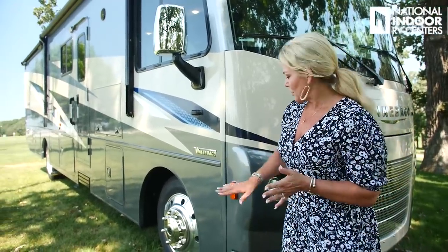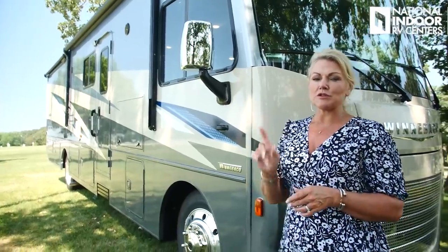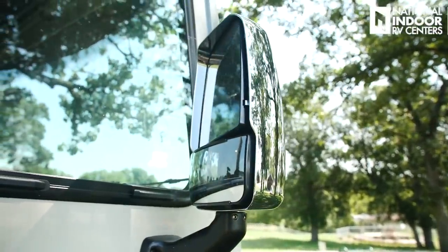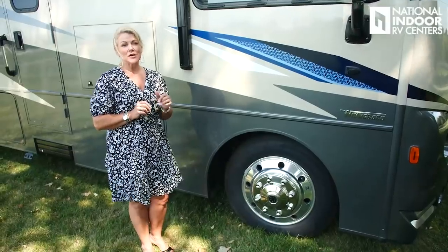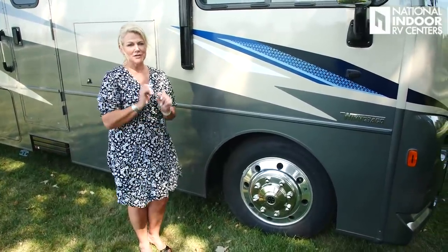Coming around to the passenger side of the coach, we've got our marker light and our side view camera, and then you're going to notice the chrome mirrors. This coach is optioned with the partial full body paint — the Pewter Sea Mist exterior. There's one other partial full body paint you can choose from; the other two options are just graphics. With the graphics you get the black mirror; with the partial you get the chrome exterior mirrors. The exterior mirrors are internally controlled and have defrost. The Vista comes with Alcoa aluminum DuraBright rims, so you don't need to polish them — just wash them off and you're good to go.